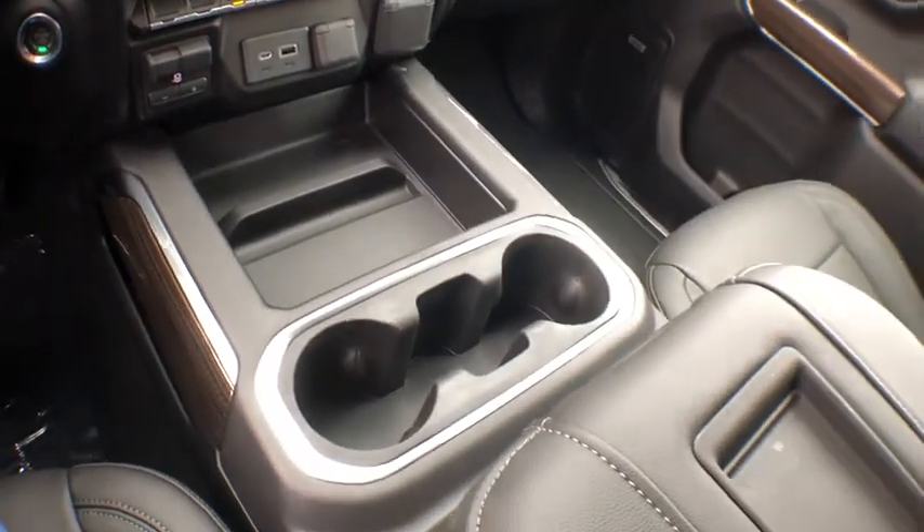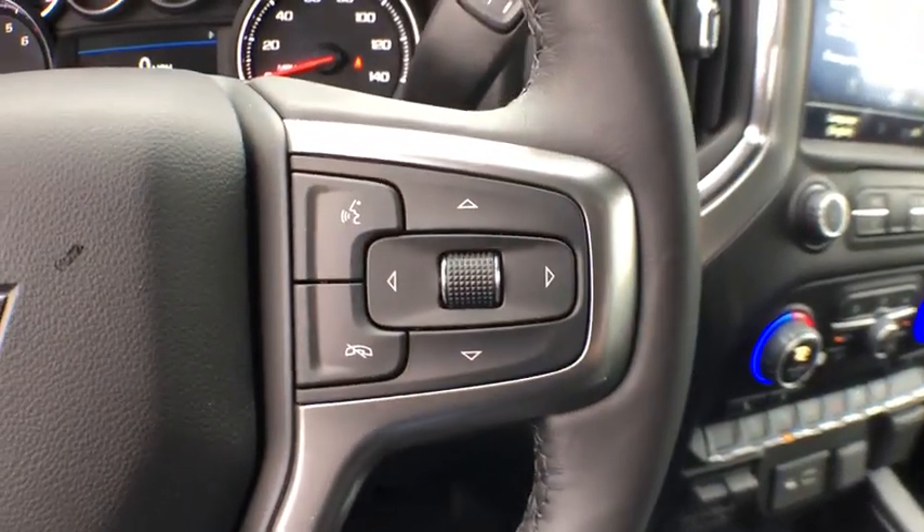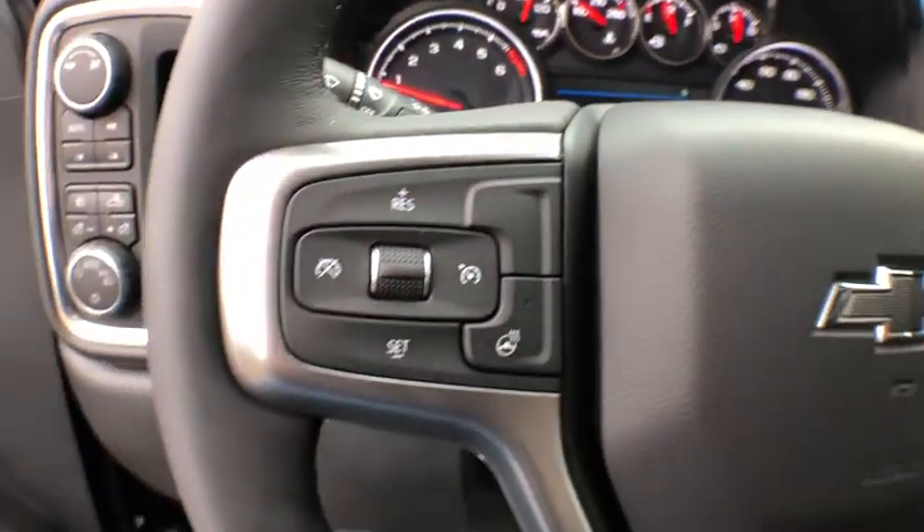Fog lamps, daytime running lamps, tachometer, power outlets, rear view camera. This vehicle offers reliability and good looks at a great price. So come in and take a test drive today.